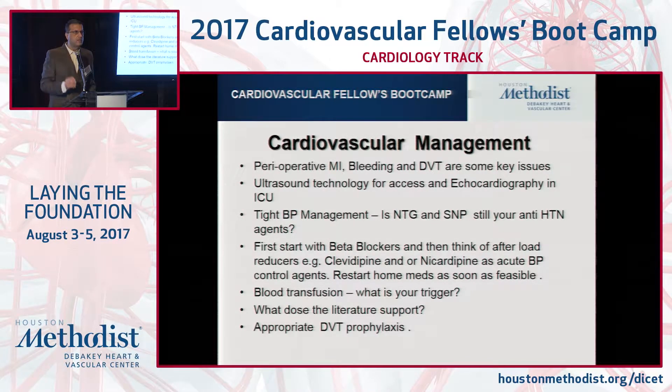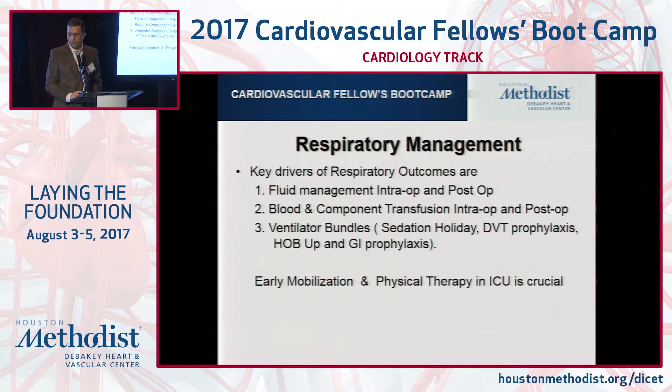Appropriate DVT prophylaxis is a very key thing. What we're learning as an institution is that just because you order SCDs, don't assume they're on the patient. Don't assume the patient is using them either. Please verify that. A key outcome in respiratory failure is really fluid management in the OR and ICU.